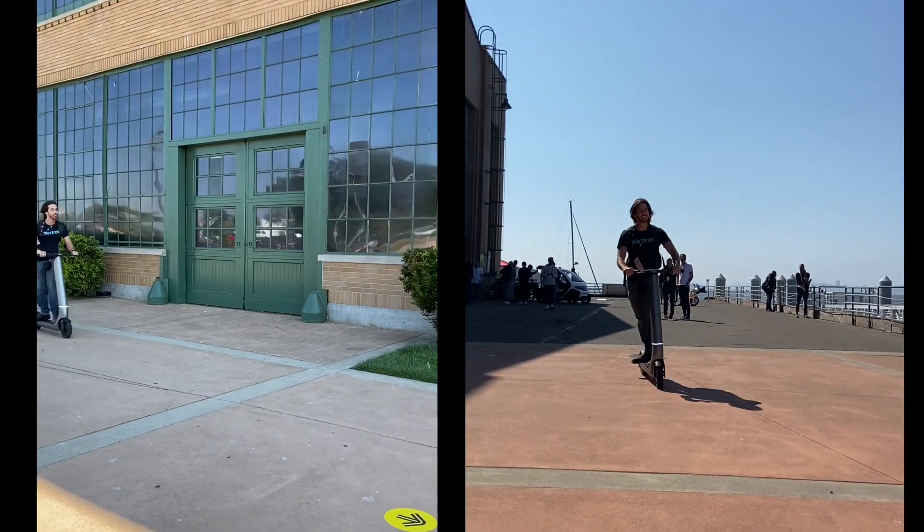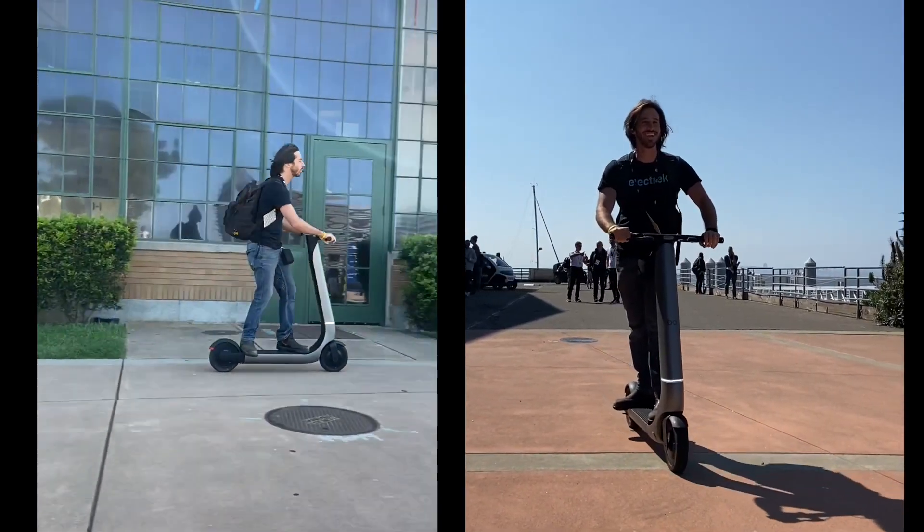Hey everyone, Micah here with Electrek. Today I'm coming to you from Micromobility America here in San Francisco. We're checking out a ton of micromobility companies here at the show. Come along with us while we see what's here.